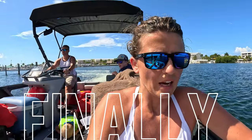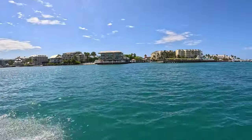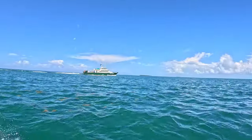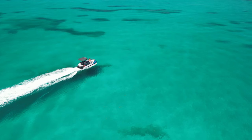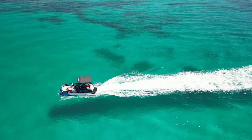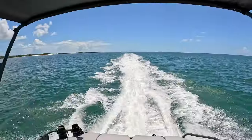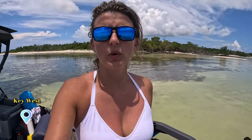We are on the boat finally! We've made it to the Marquesas Island — it's about 20 miles off the coast of Key West. There's lots of stuff to do here, so stay tuned and look behind me.